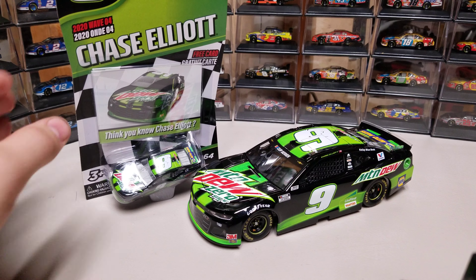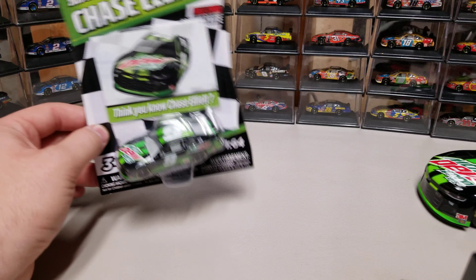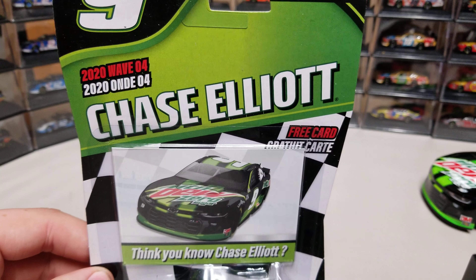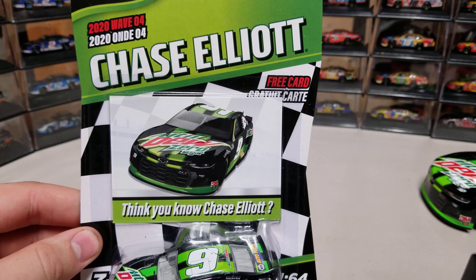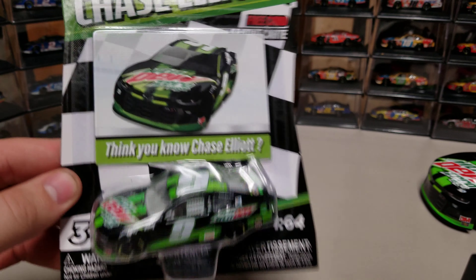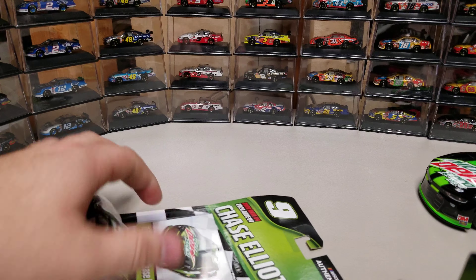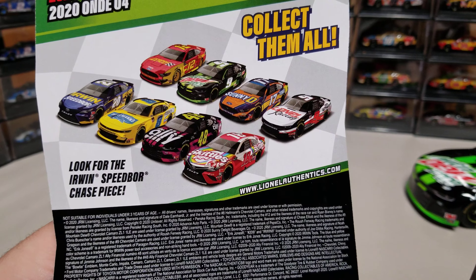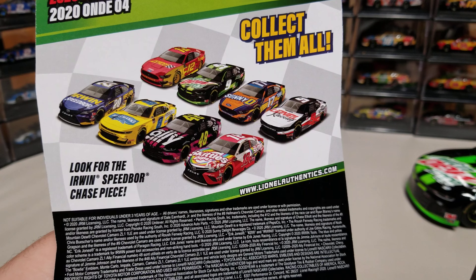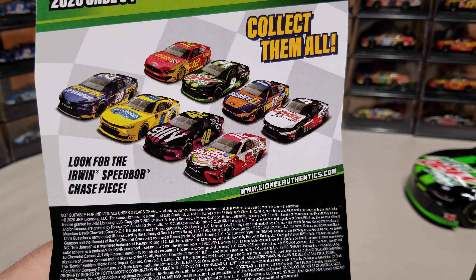We're doing the Authentics review of that today. We've already done the Elite, so let's go ahead and take a look at the Authentics here. So 2020 Wave 4, Chase Elliott — a free card in there, and you see we've got the DieCast as well. A nice green box. In this wave we get Jimmy Johnson's car, Noah Gregson, and then the Chase Elliott car. Those are the three that I have picked up.